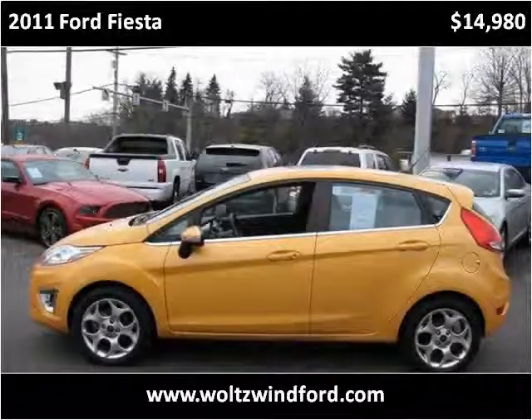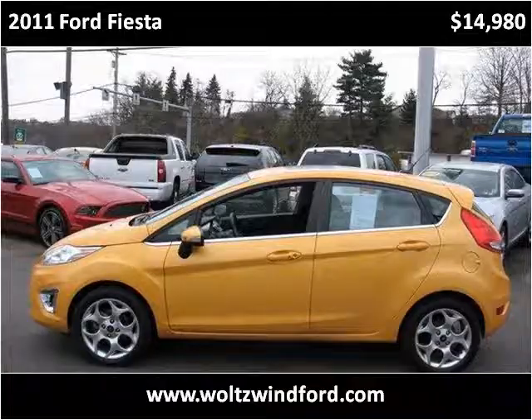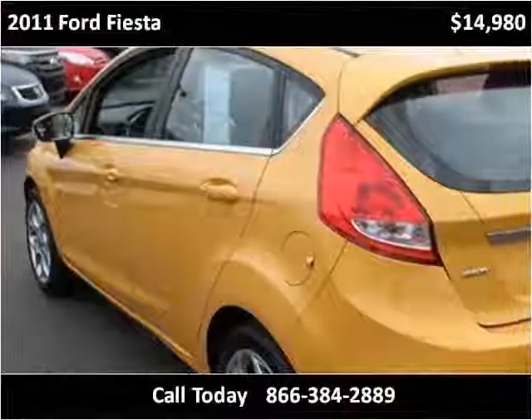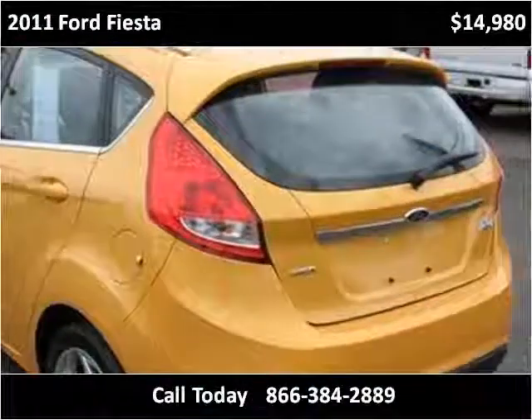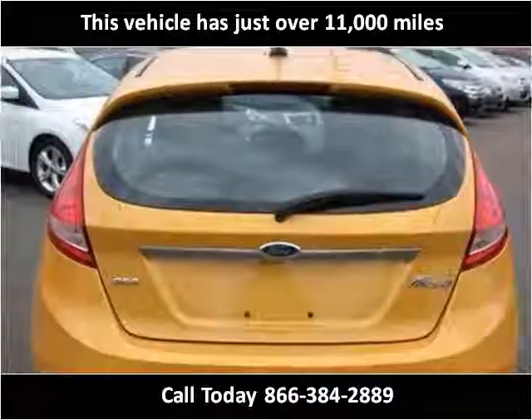This 2011 Ford Fiesta is available from Wolts & Wind Ford. This vehicle has just over 11,000 miles.